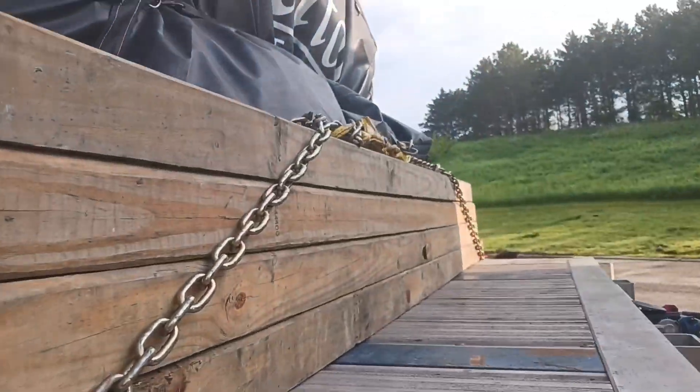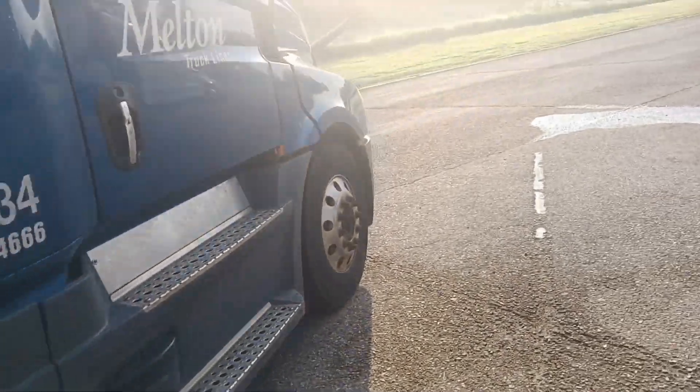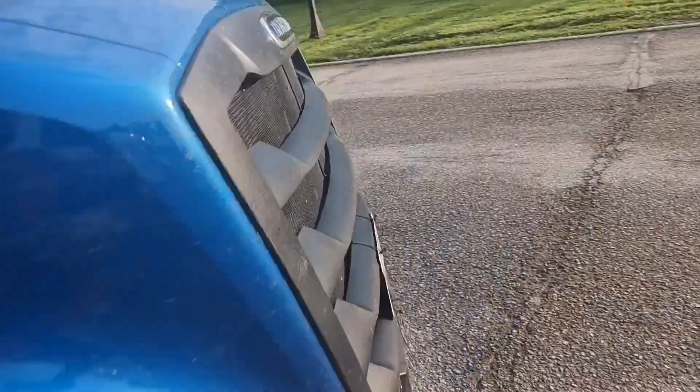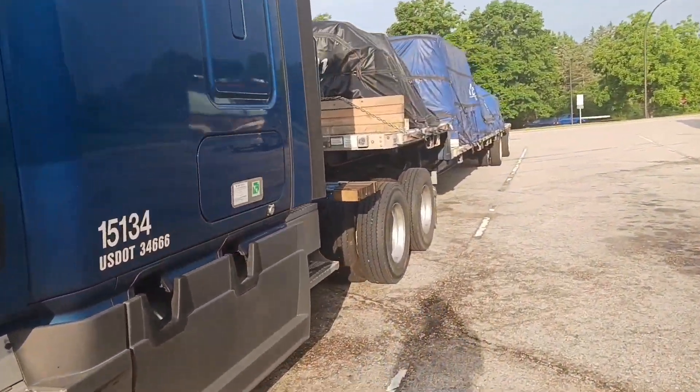I'm just going to kick the tires and make sure everything is good. We're ready to roll. That's my first load check. Now we've got about 120 or so miles to go, we're going to do a second load check, get some showers, and keep on rolling.